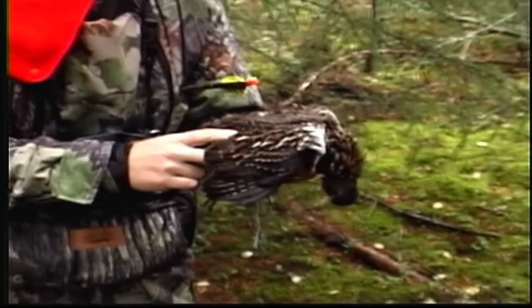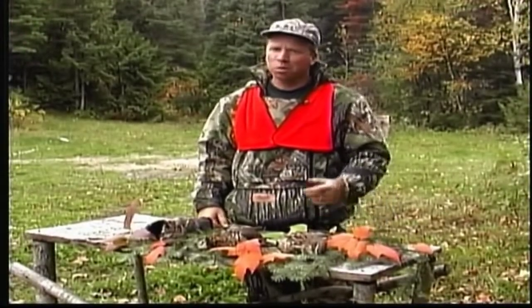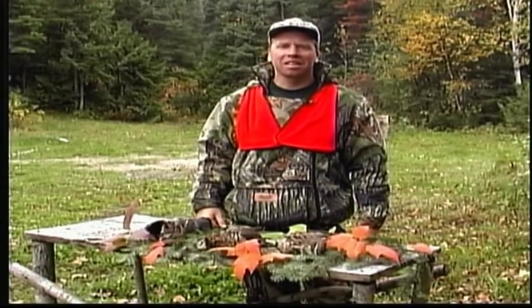What a thrill. Maybe we'll get back out there and get down the road and see if we can't pick up a few more ruffled grouse. Once you've got a ruffled grouse or a spruce grouse, we're going to show you how to clean them.